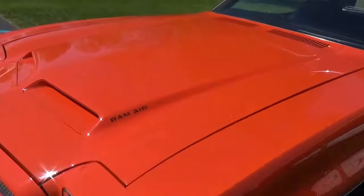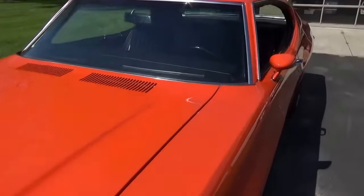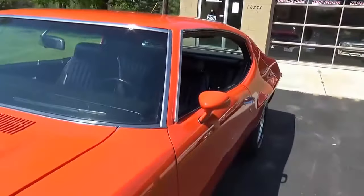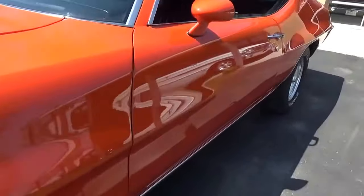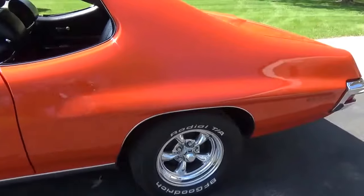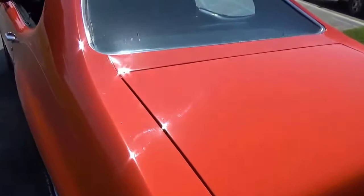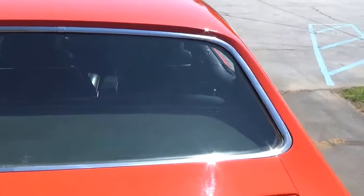It's got the Ram Air hood. It's painted Carousel Red with a black interior. Just a super, super slick car, guys. See how nice and straight the car is down the sides? Super flat paint on it. Gorgeous car — all the panels, the body fitment, very, very nice on this car.